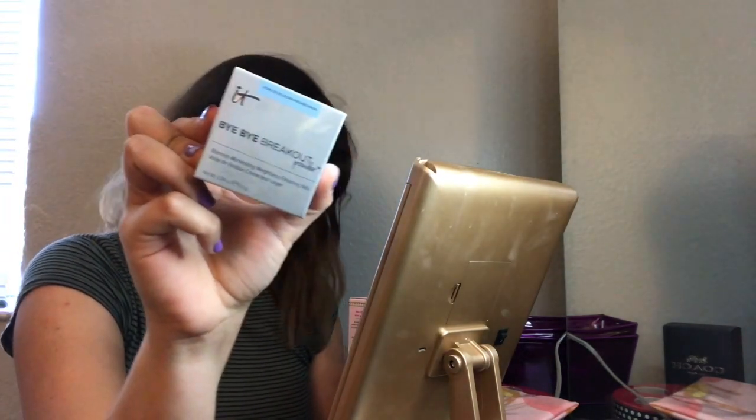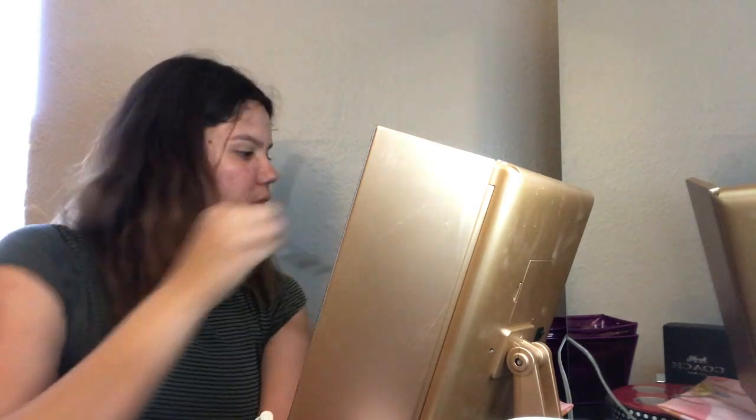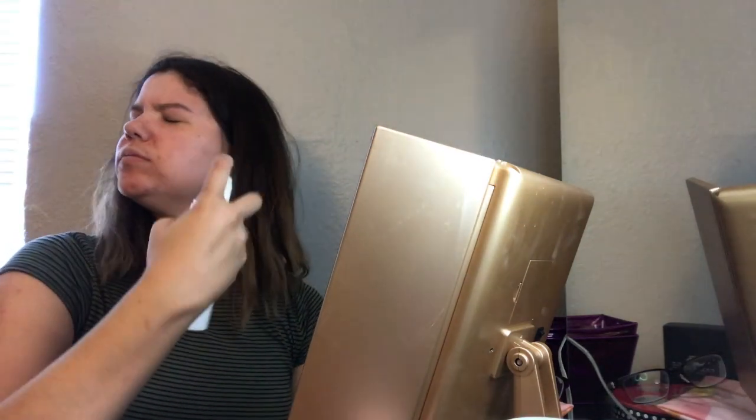And the Setting Translucent Powder for the Acne Breakout Concealer. So I'm opening this, and this is the 3-in-1 Replenishing Primer and Setting Spray by Too Faced. It smells like coconuts — actually it smells like lemons, citrus-y for some reason. I wasn't expecting that smell.